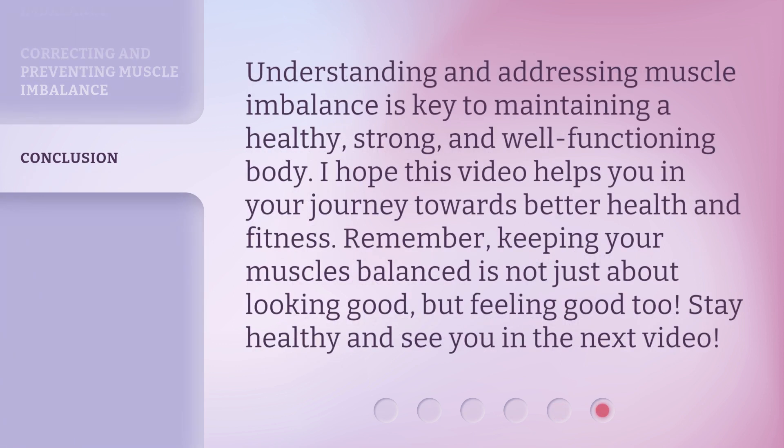Understanding and addressing muscle imbalance is key to maintaining a healthy, strong, and well-functioning body. I hope this video helps you in your journey towards better health and fitness. Remember, keeping your muscles balanced is not just about looking good, but feeling good too. Stay healthy and see you in the next video.